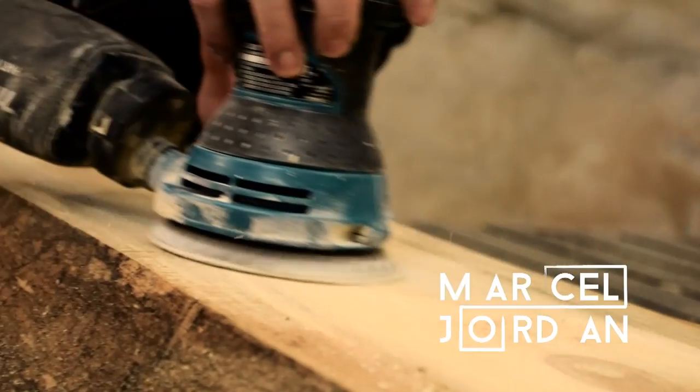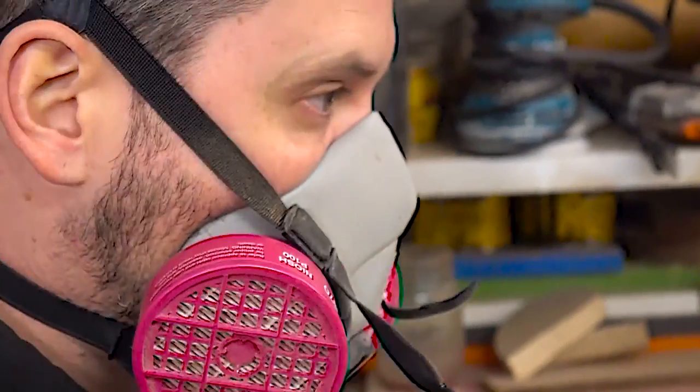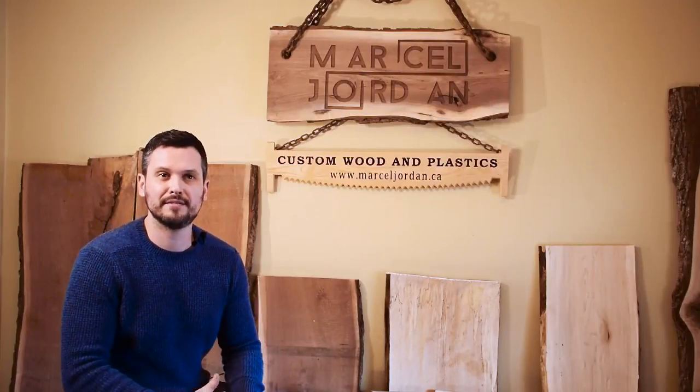I'm Marcel Jordan from marceljordan.ca. I'm a programmer machinist, and I've been in the trade the last 15 years of my life.